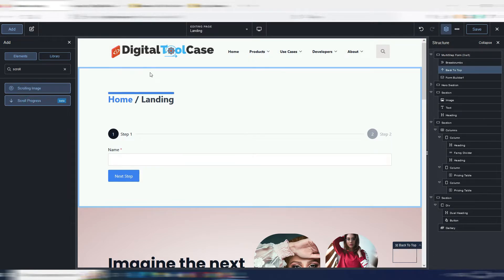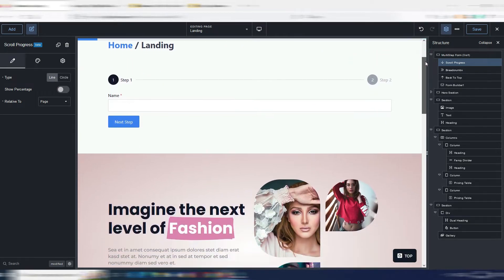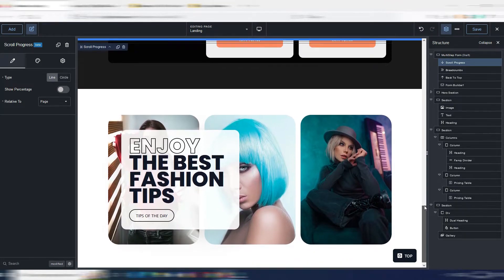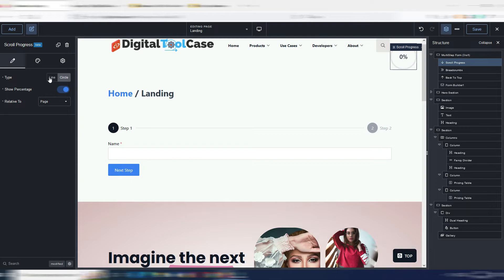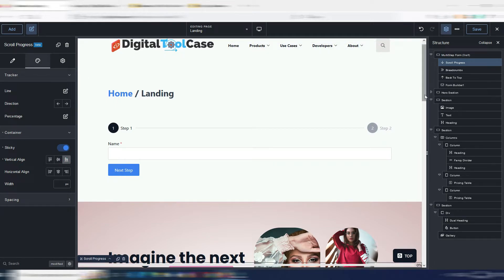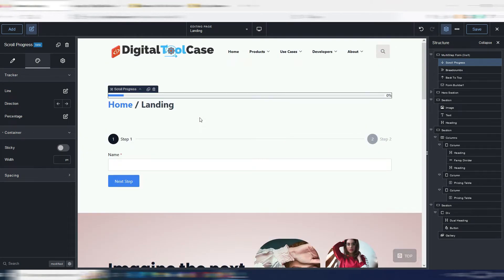Another useful element is the scroll progress bar. It goes at the top of the page and as you scroll, a bar indicates how far through the page or article you are — really useful for blog articles. You can configure it as a bar or as a circle with a filler, show a percentage, move it to the bottom of the page, change colors, and set sticky positioning.